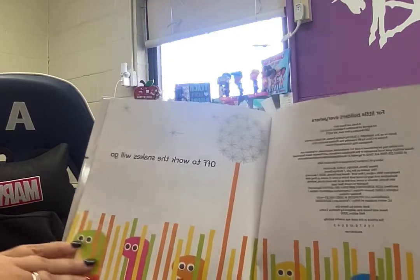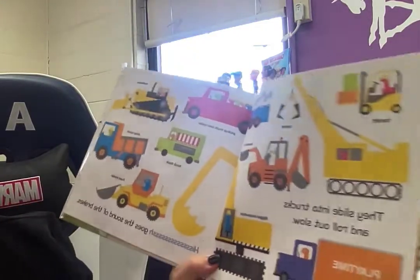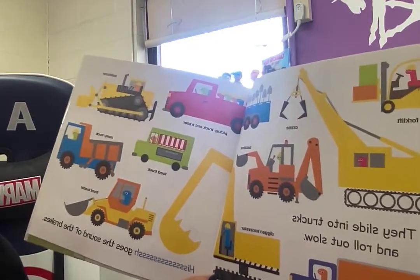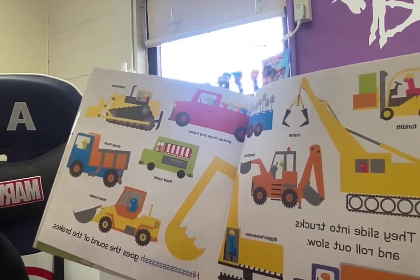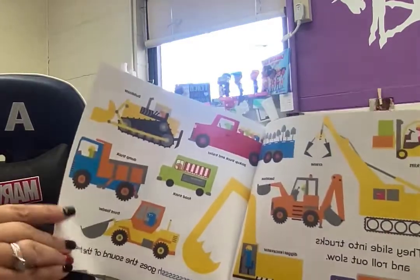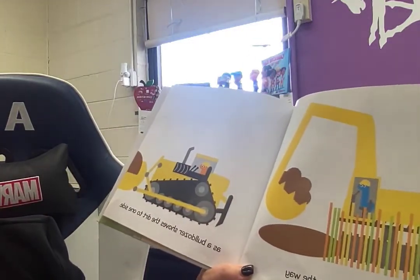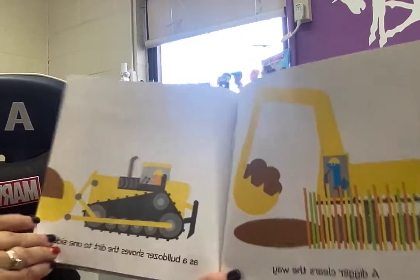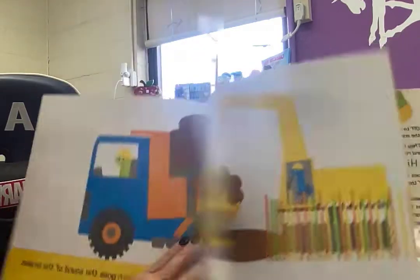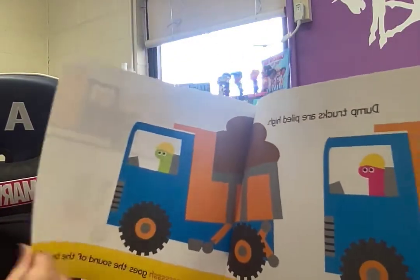Off to work the snakes will go. They slide into trucks and roll out slow. Ssss, goes the sound of the brakes. A digger clears the way as the bulldozer shoves the dirt to one side. Digger and the bulldozer. Dump trucks are piled high. Ssss, goes the sound of the brakes.